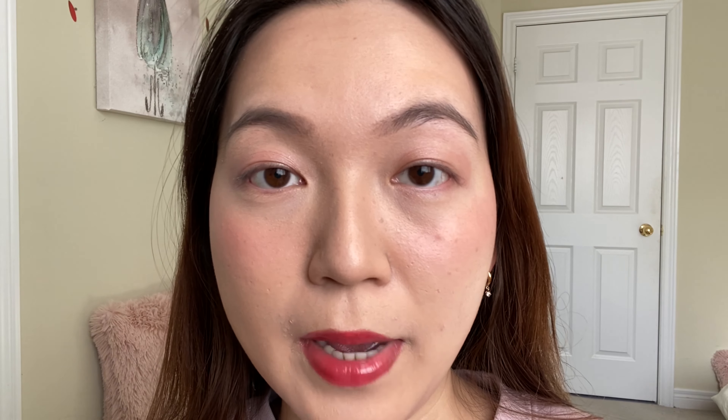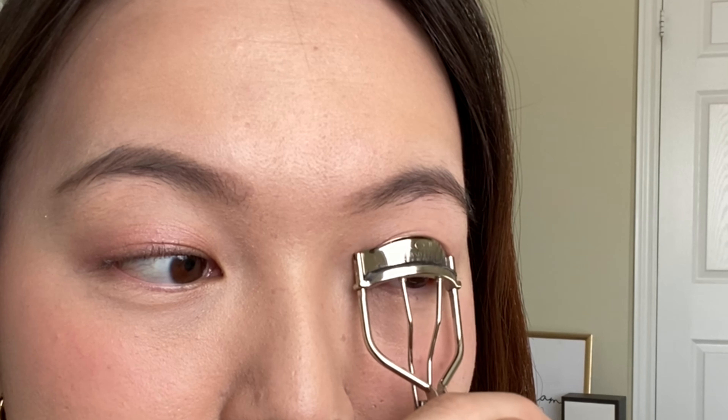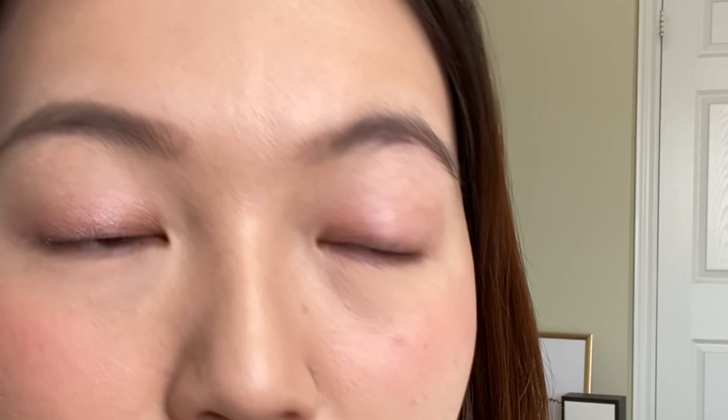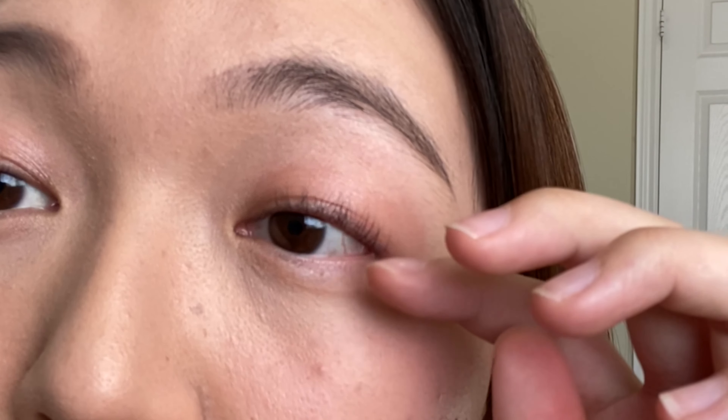I already put the makeup on and all I'm left with is the mascara. That's how my lashes look without curling them — they are very straight and there aren't too many of them, same with the right side. I'm going to curl my lashes and then apply the Urban Decay Perversion Mascara on one side and the Bobby Brown Smoky Eye Mascara on the other side.